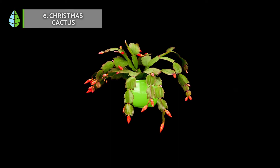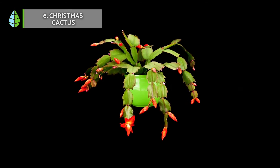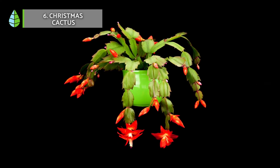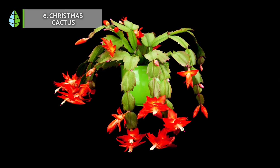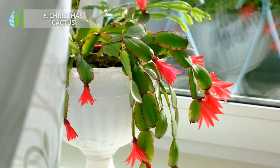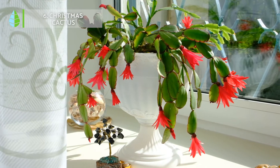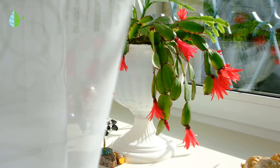Christmas cactus. This is another epiphytic plant that can be grown as a houseplant, and it is in fact very popular for its flowering, which, as the common name suggests, occurs in winter around Christmas. It is recommended as a houseplant because its flower is very pretty but delicate, and when it appears it needs protection from rain and bad weather. This plant also needs good light and protection from drafts.